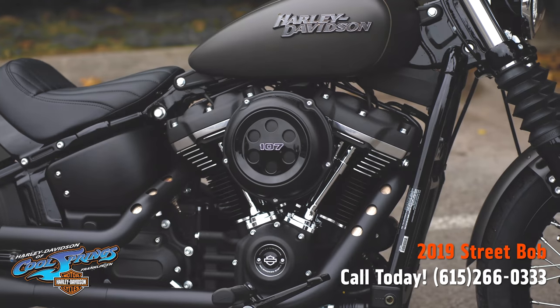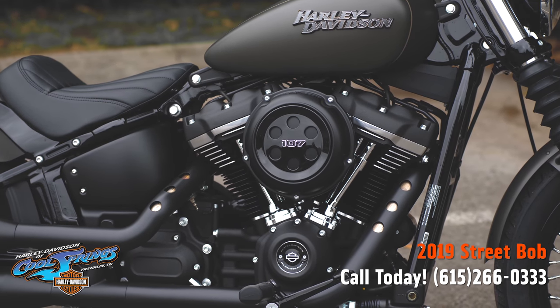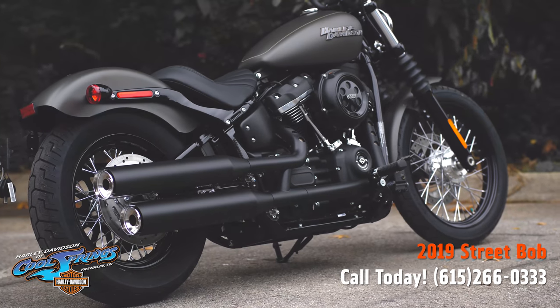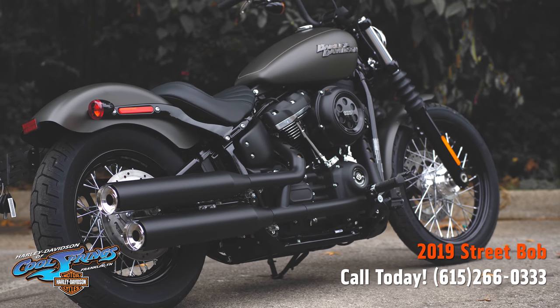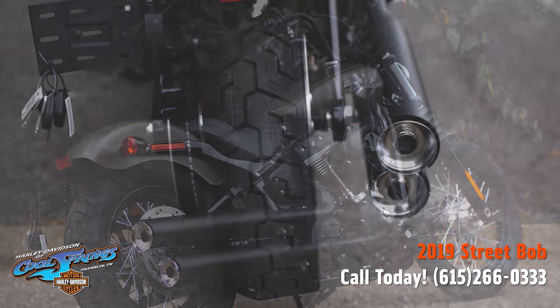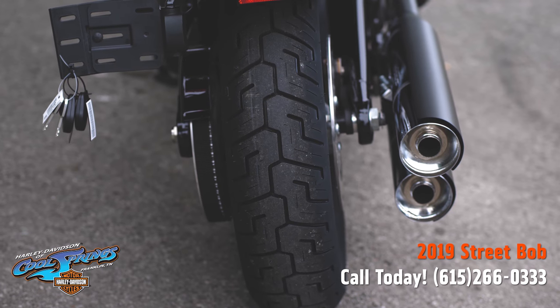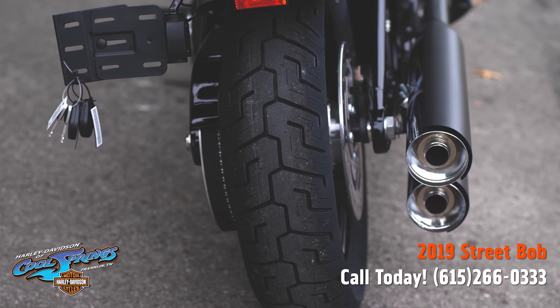The reinvented Softail frame retains the classic Softail lines, but its lightweight design and stiffness translate to a responsive ride unlike anything you've felt before. They also feature the big Milwaukee 8.